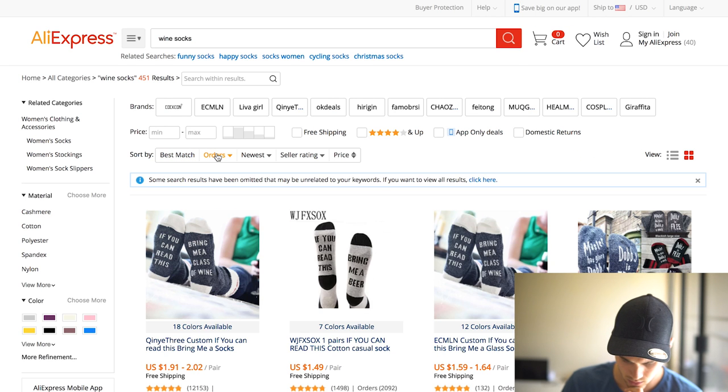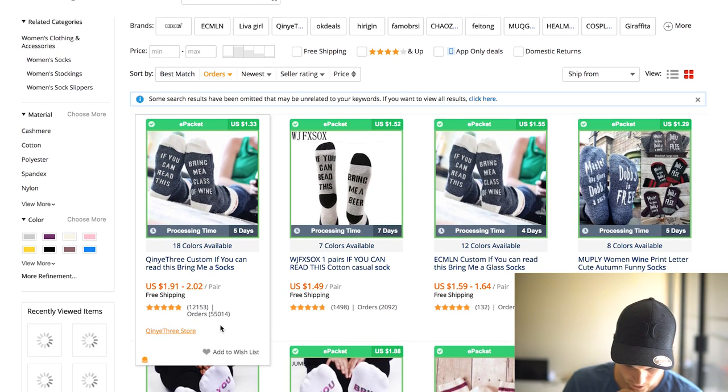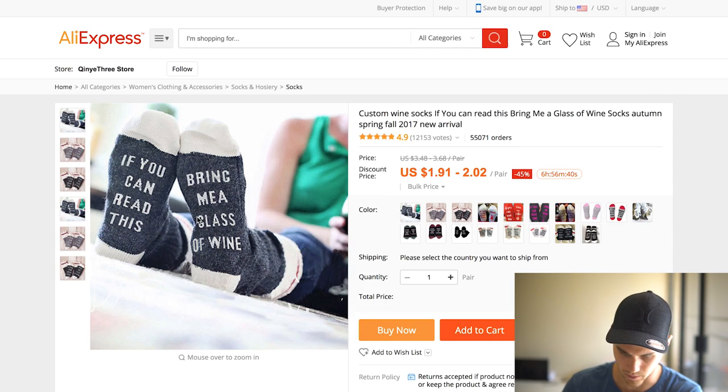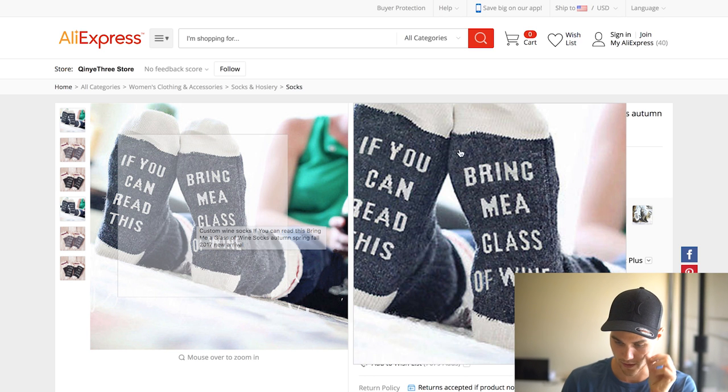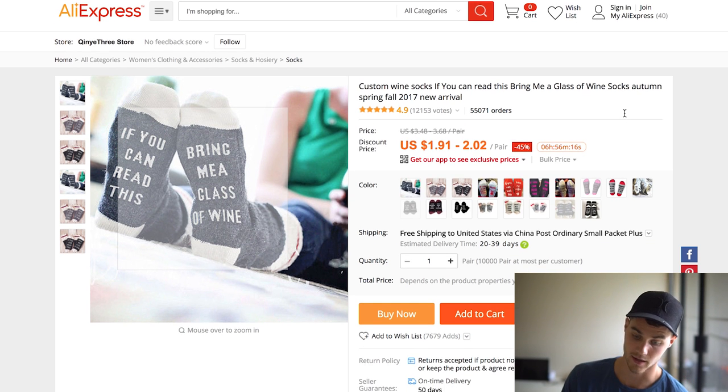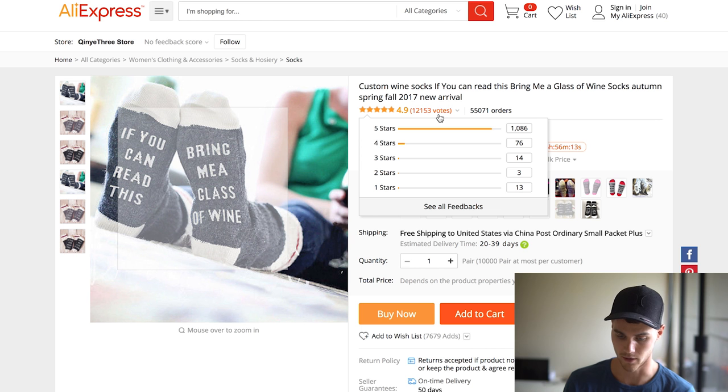And boom, look at that — 55,000 orders. The cool thing about this is you can totally market to people that like wine, or specific wines, and also like socks, or live in cold areas — different things you can target. Now this is actually not the total number of orders — contrary to popular belief, this is the amount ordered in the last 30 days or currently processing. Either way, there are a lot more than 55,000 that were ordered of this product. It has 12,000 votes and 4.9 stars — that's outstanding. You're always looking for products that have a lot of momentum.